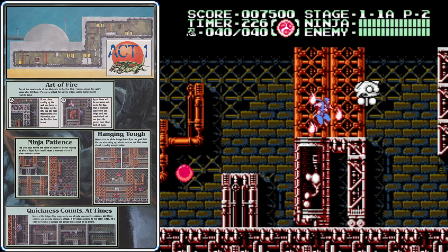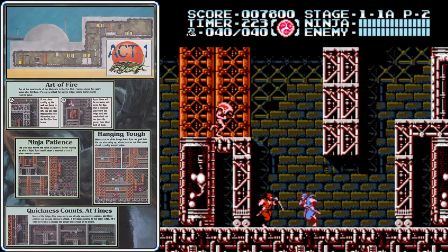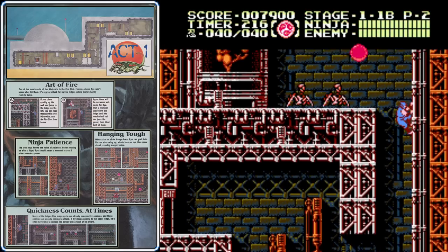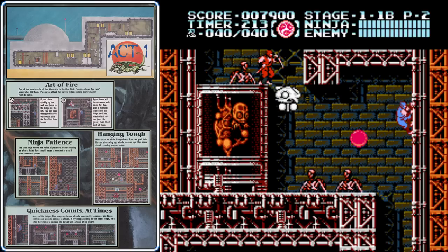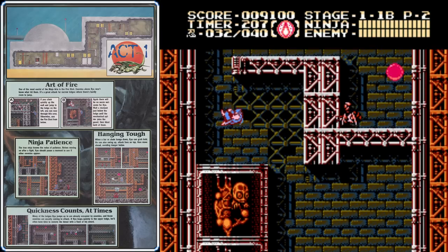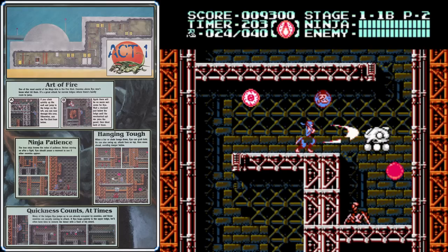The Invincible Fire Wheel costs 20 magic points to use, but it's well worth it. This weapon is very overpowered in Ninja Gaiden 3, and it's the one we're going to lean on to get through some of the most difficult parts. The downside is that if you pick up any other weapons while it's active, it will immediately cancel it, so be careful not to pick up any weapons whenever you're using the Invincible Fire.